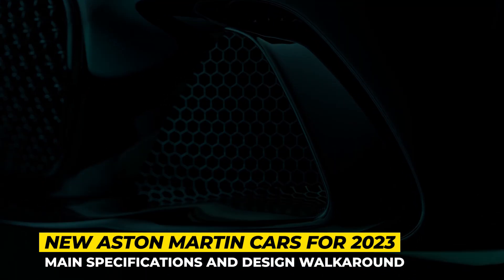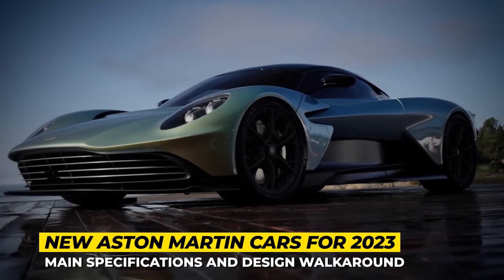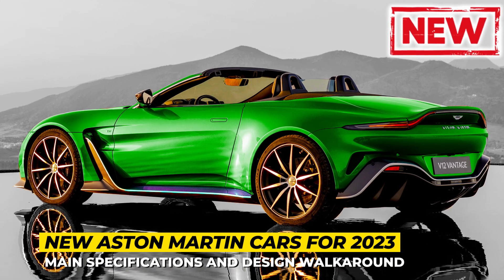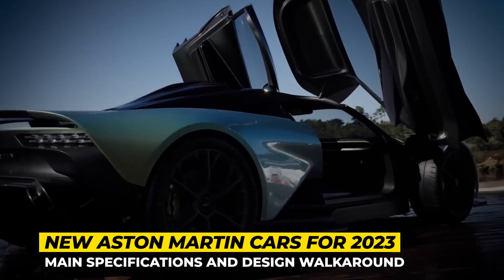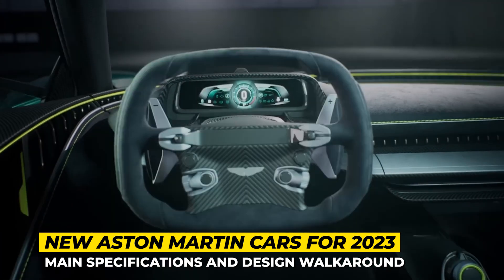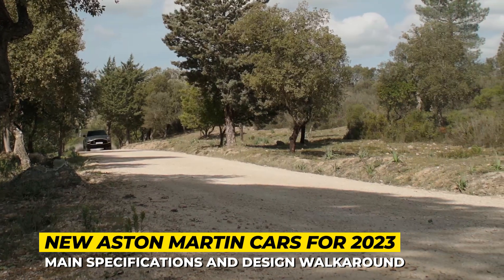Within the trio of the most famous British supercar manufacturers — McLaren, Lotus and Aston Martin — only the latter company has had the chance to significantly expand its lineup for 2023. This year we will see the arrival of long-overdue projects and also welcome new iterations of fan-favorite machines.